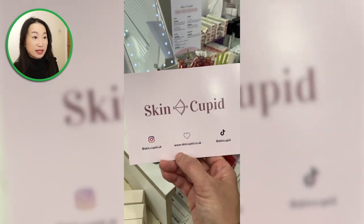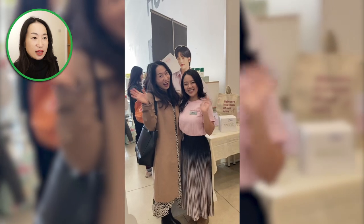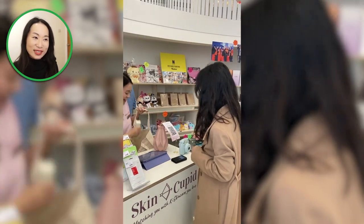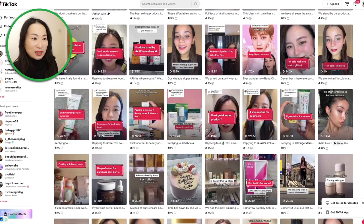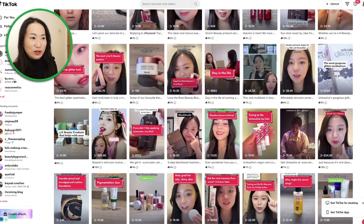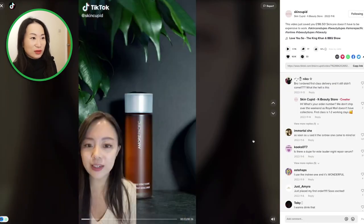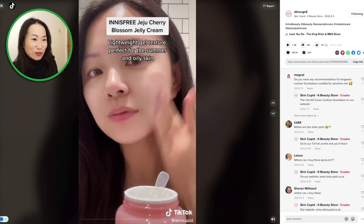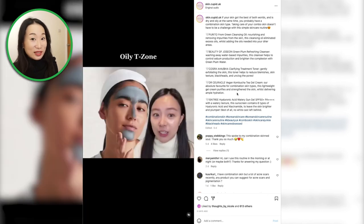Moving on to the next store — SkinCupid. The owner of SkinCupid is this lovely lady, Melody. I was super excited to meet Melody because I really knew her face from Instagram and TikTok. She has done lots of amazing reels on K-beauty and J-beauty, giving advice and really good information. She was like a star influencer to me already. You can gain a lot of information from SkinCupid's social media platforms, so it'll definitely be worth following them.